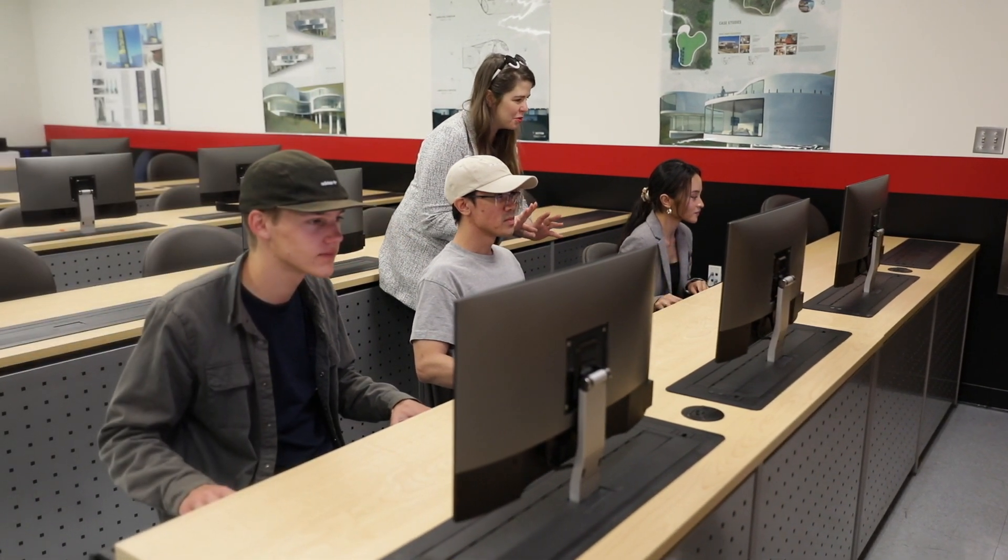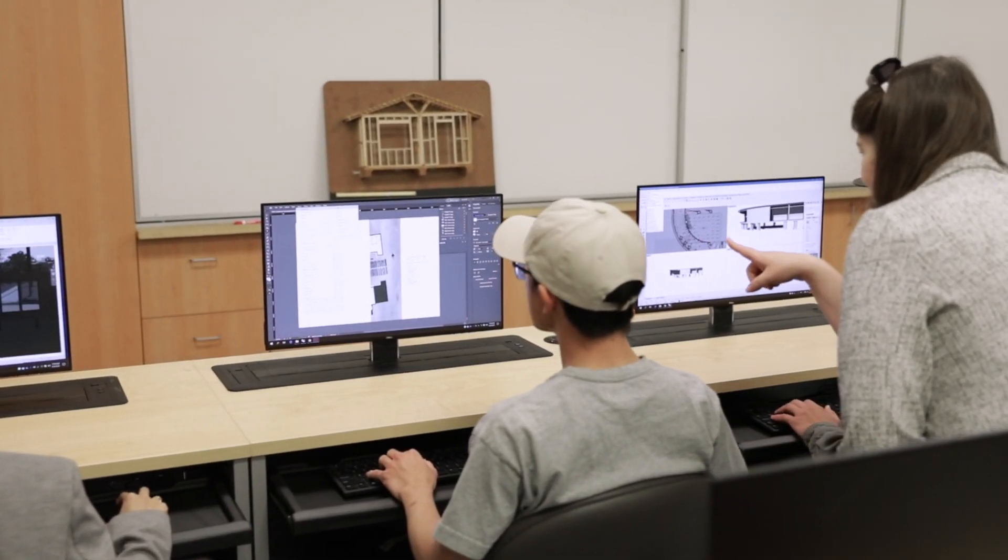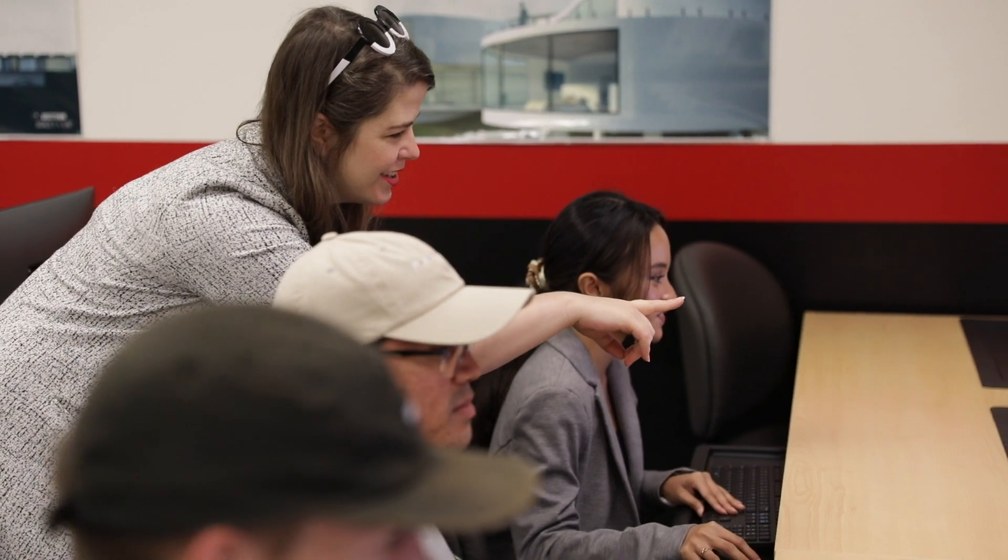The best thing about this program is that we get to use the latest 2D and 3D software and are informed of the latest trends in the industry. Students can also continue to a university program and become a licensed architect.